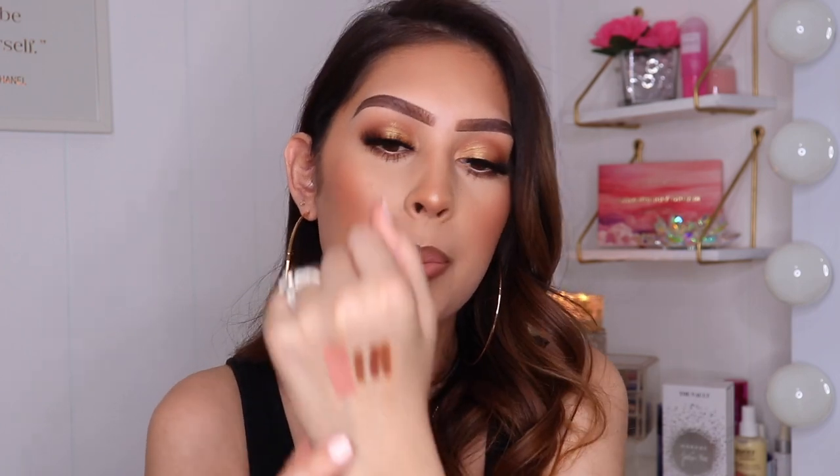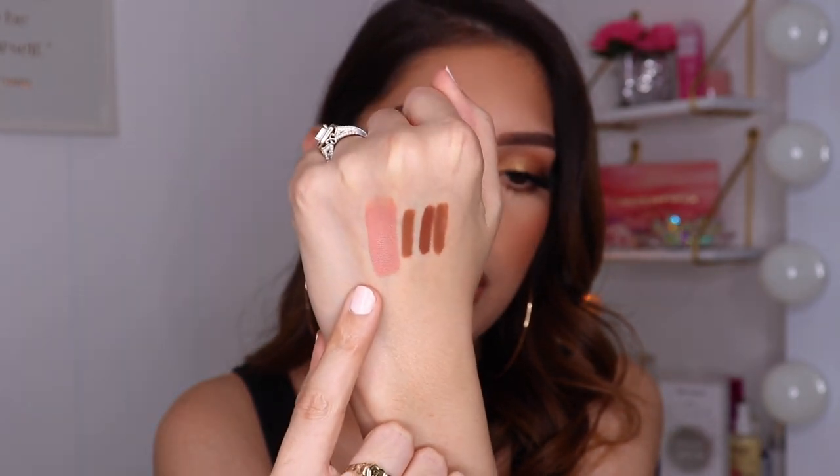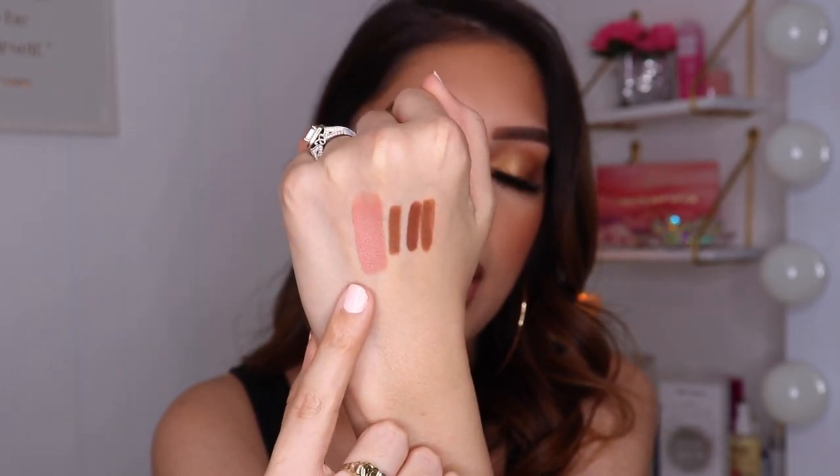I'm going to swatch it for you guys. It's a really pretty pinky nude — it looks more brown on my lips because I'm wearing the KKW lip liner. It's such a beautiful nude and I really love the undertone in this. It doesn't give you much shine, but it's not super matte where your lips look crusty like raisins. It's really beautiful and super comfortable. If you guys are looking for some affordable lipsticks, check that one out because it is bomb.